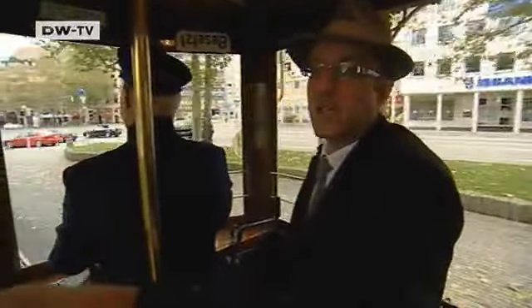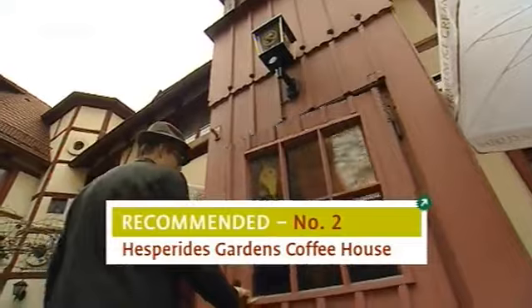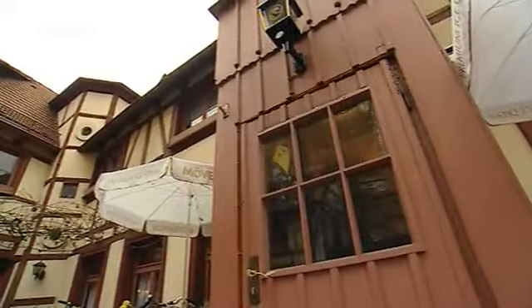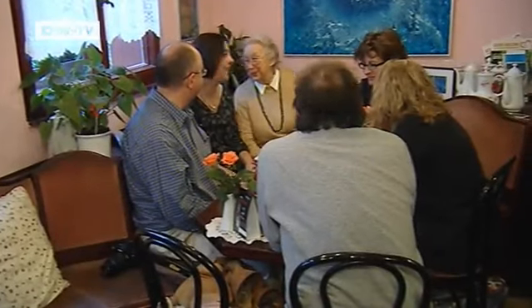Our tram journey ends and Ahrens leads us to an area called St. Johannes. His second recommendation is the Hesperides Gardens coffee house. Customers can sit back and enjoy some good old-fashioned atmosphere. It's a very traditional place with beautiful gardens in the back where you can take a walk after coffee or tea. It's really, really nice — quite an inspiration.